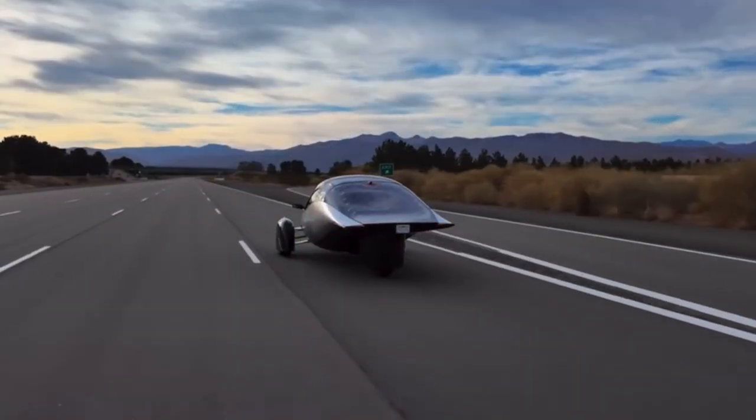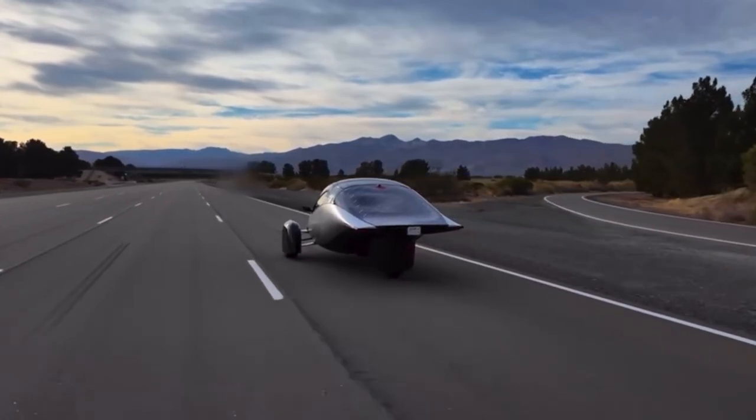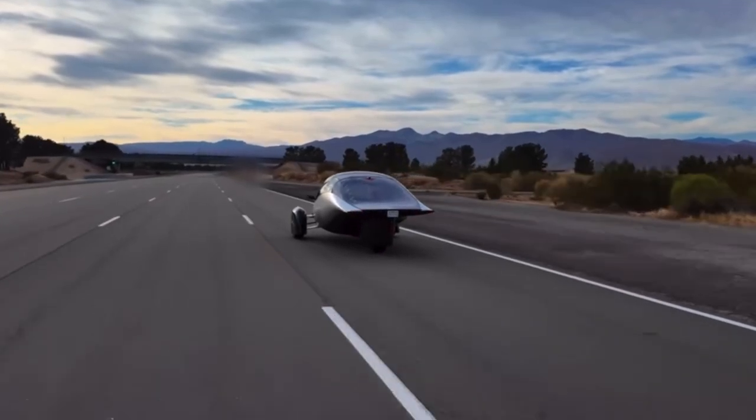If you aren't familiar with Aptera, it is a three-wheeled — I guess you'd call it an autocycle. I don't want to call it a car because it's only got three wheels, but it's a highly, highly efficient vehicle that is getting real close to coming to market in the United States. They've been working on this thing for years, it has had so many developmental setbacks, but I think it's actually getting close to happening.